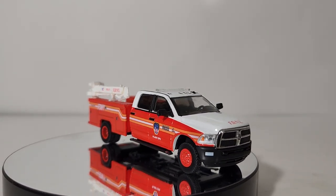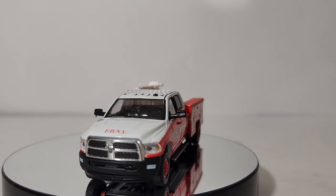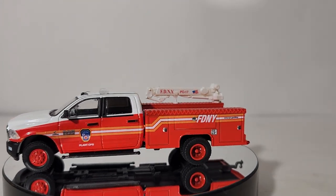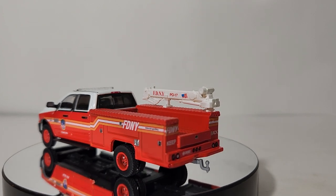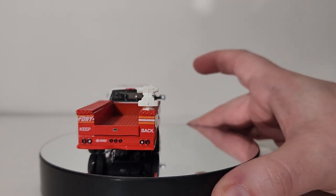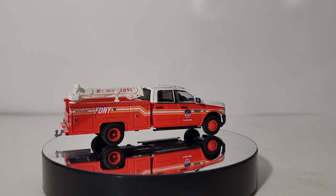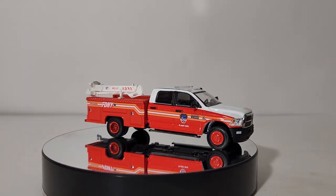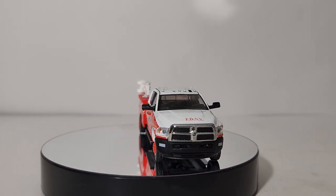Alright everyone, we conclude the video by taking a look at the Dually Drivers 2018 Ram 3500 Crane Truck in FDNY livery. Specifically, they label it as the FDNY Plant Ops livery. You could realistically use this as a fleet maintenance vehicle. If one of your bigger apparatus should happen to have a tire blowout or sustain any other sort of mechanical problem, you can pose this getting some service done while it's out protecting the city of New York on your layout or diorama.